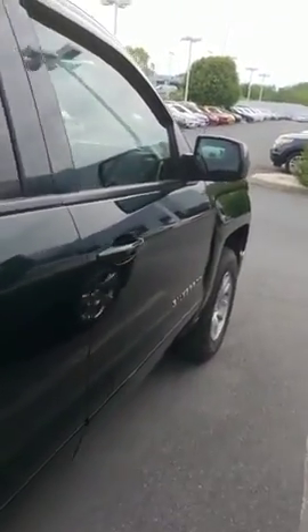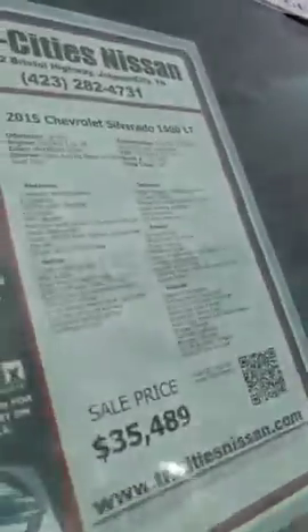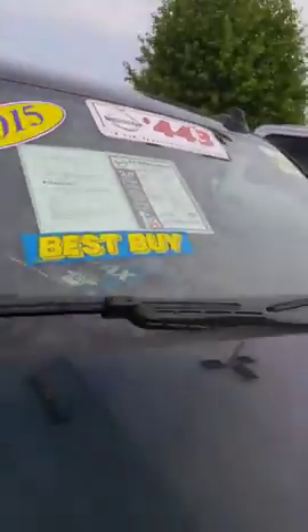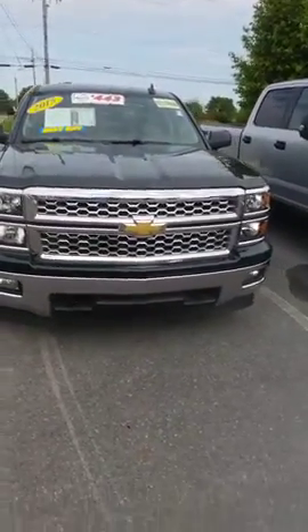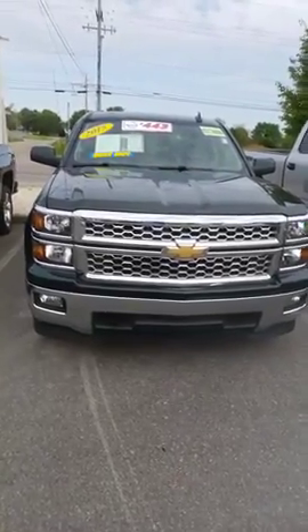Very nice truck, Hunter. That's 36,000 miles. Here's the 2015 Chevy Silverado that you're interested in. Hope you enjoyed the video. Look forward to talking to you soon and again thank you for your inquiry.